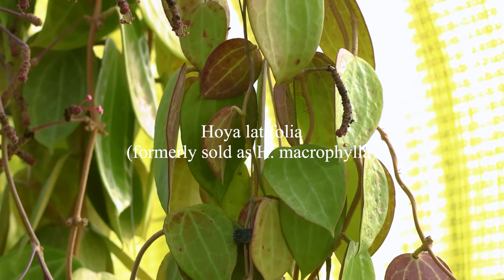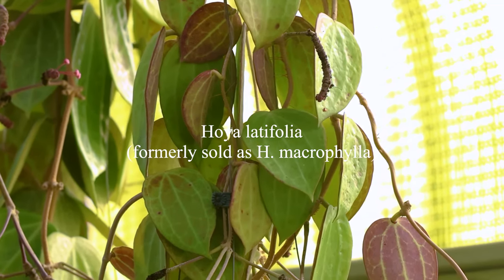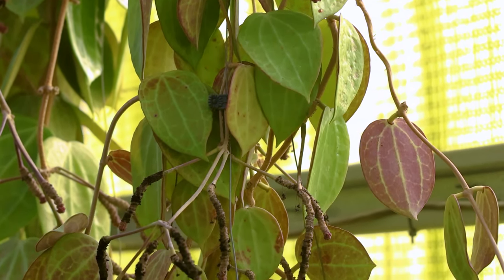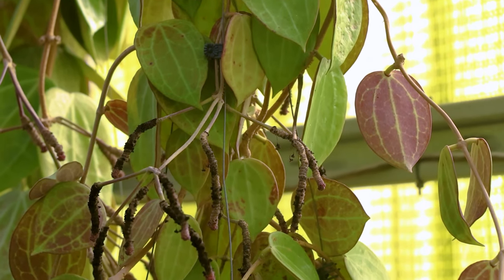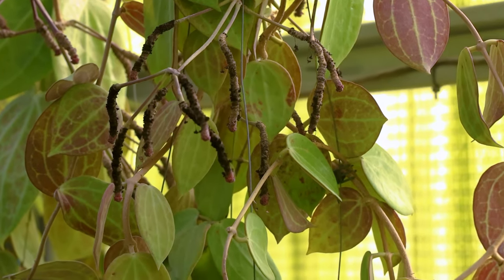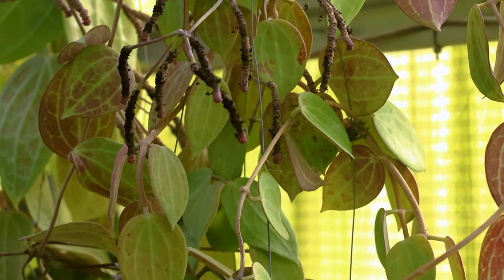The first example I want to show you is this Hoya Macrophylla that I obtained from Indonesia, maybe around 2018. It was a small plant when I first got it. As we all know, Macrophylla hasn't been seen in circulation for a long time, and what we know as Macrophylla is actually Latifolia. So this is now called Latifolia — it's a specific clone of Latifolia that was open-pollinated, so it looks a little different than your typical Latifolia. We're going to refer to it as Hoya Latifolia, the correct name, to avoid any confusion.